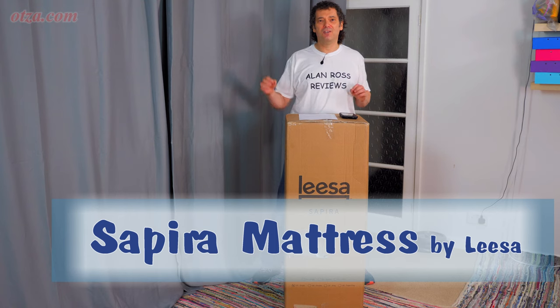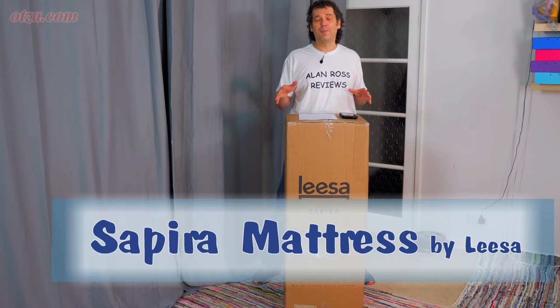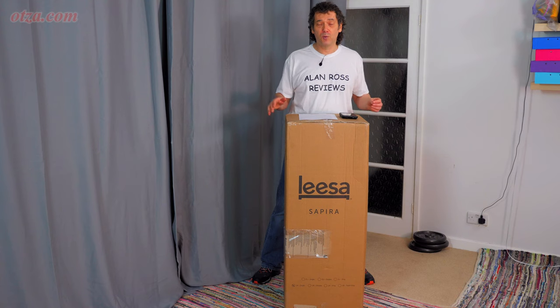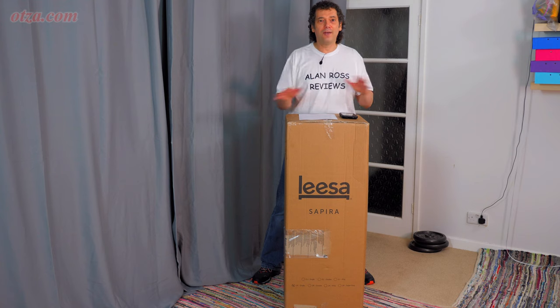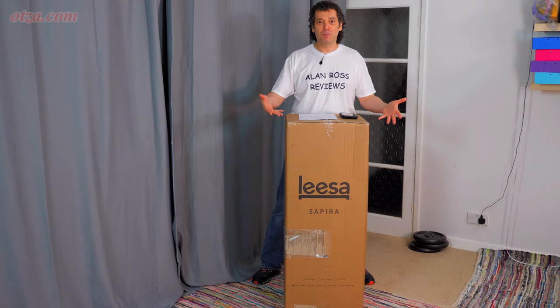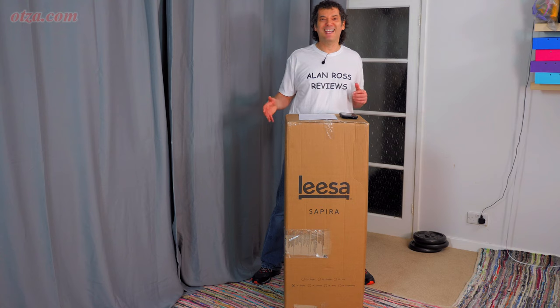It's the Sapira mattress — the high-end Leesa mattress. I got this for free, well for a pound. I asked if I could have a mattress for review and they said yes. It costs a pound because that's what their shopping cart requires. They just sent me the mattress with no other input, and obviously I would never agree to any editorial input. I'm totally independent. They did give it for free, but this is totally my opinion and they've asked for no input — they get no input.